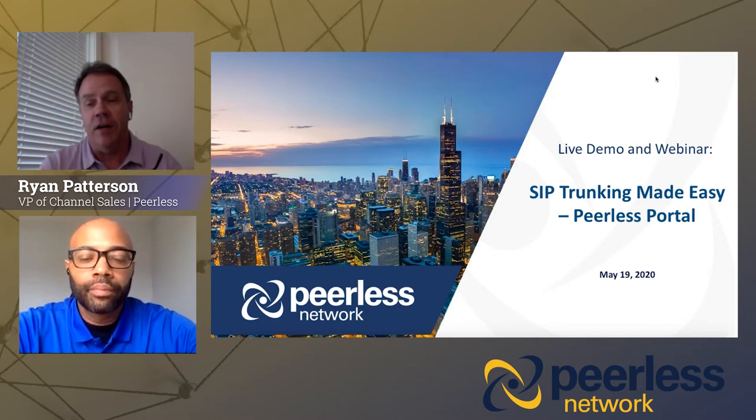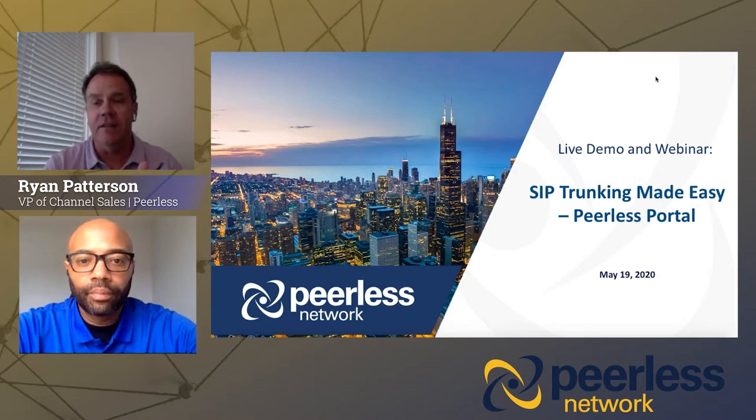Over the next 30 minutes, we've got a lot of great information to share with you. I'm going to start by going through the agenda here on the next slide, and we'll do some introductions.